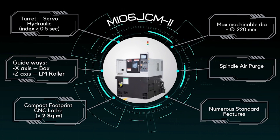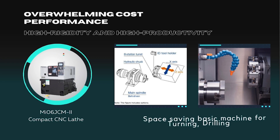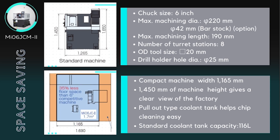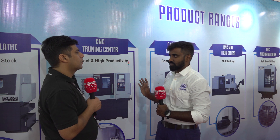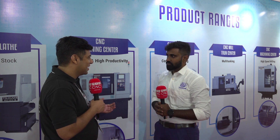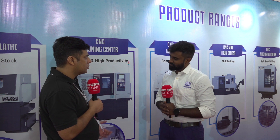Another machine on display is called the MI-06 JCM — it is a very compact machine. The width of the machine is less than two square meters. For people who are looking to install more machines in a small area, this is ideal. You can optimize your factory space, and since real estate is getting more and more expensive, you can optimize your space and save money for your customers.